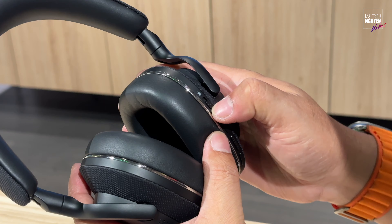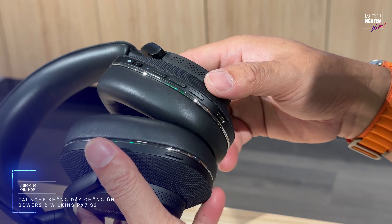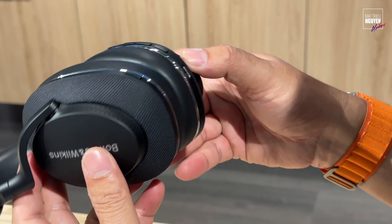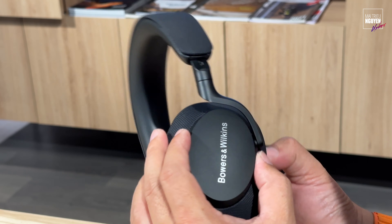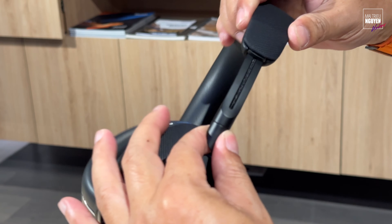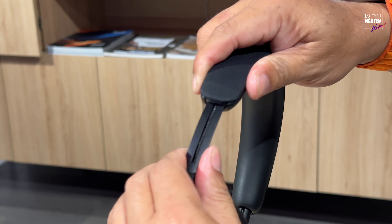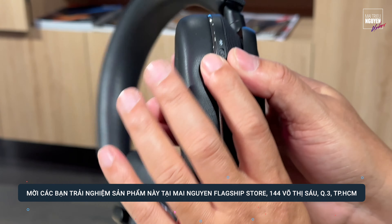Ở bên này có nút mở nguồn và nút Bluetooth. Một số cái nút bấm — ở đây chắc là tăng giảm âm lượng. Đây có một cái nút nữa. Đặc biệt là không có ghi một cái ký hiệu nào trên khu nút này, cho nên các bạn phải dở catalog ra và tập làm quen. Bề mặt này không có cảm ứng, chỉ là cái logo Bowers & Wilkins thôi. Cái gọng mở ra bằng cách kéo, có một cái thanh trượt ở đây, rồi xoay như vậy thôi. Nói chung là rất cổ điển, rất đẳng cấp.